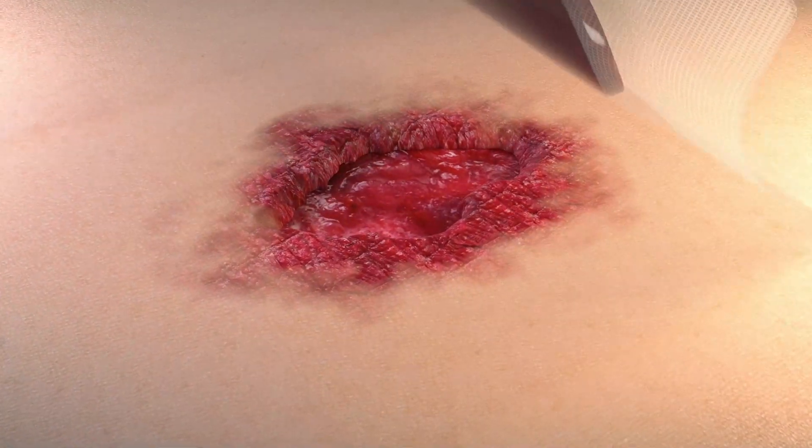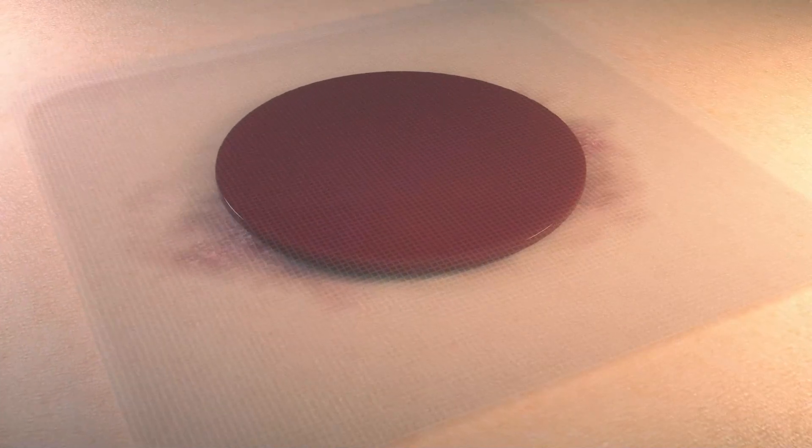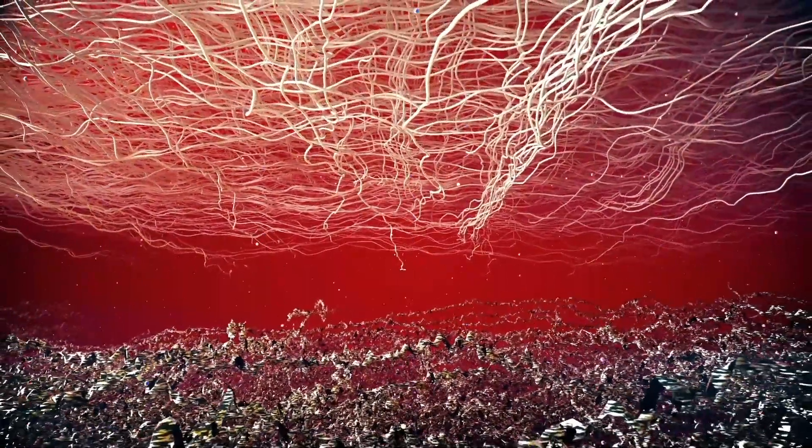The ActiGraft Pro whole blood clot is applied directly to the wound bed, where it regulates wound pH levels and provides growth factors, leukocytes, red blood cells, proteins, minerals, electrolytes, and dissolved gases.